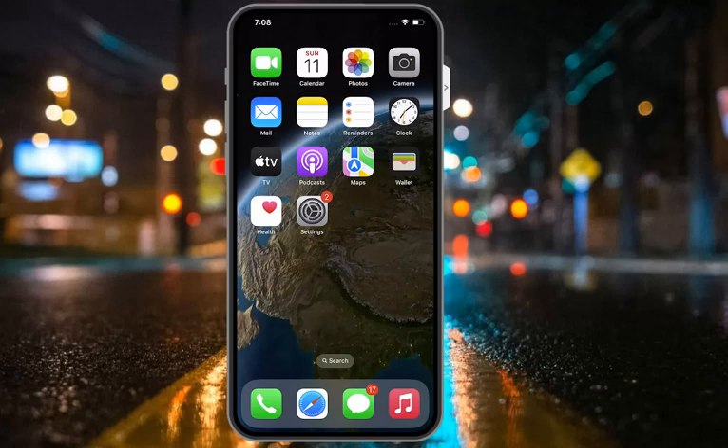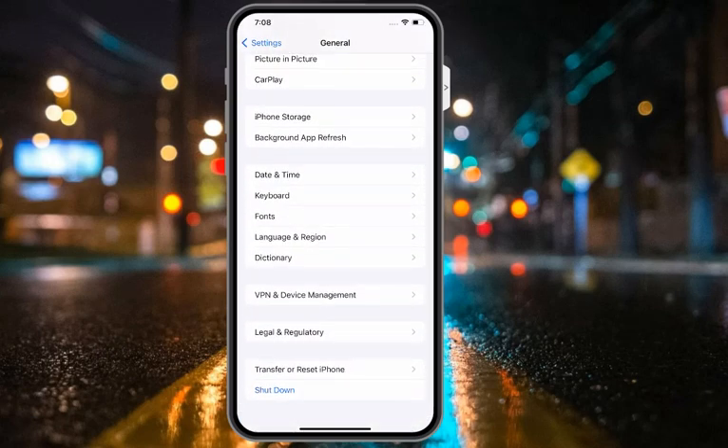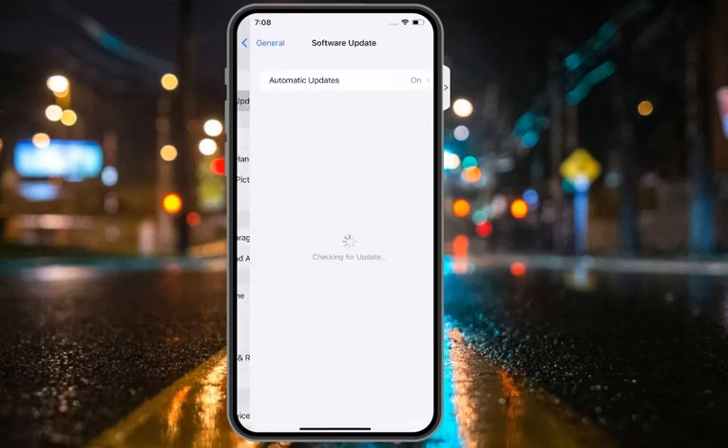Solution number eight is to update the iOS version. Tap on Settings, tap on General, tap on Software Update. If an update is available, download and install it to fix your problem. Running an older version of iOS is usually not a big issue, but you can come across compatibility issues from time to time, so it's best to update iOS, especially if you're having issues with Siri not working.